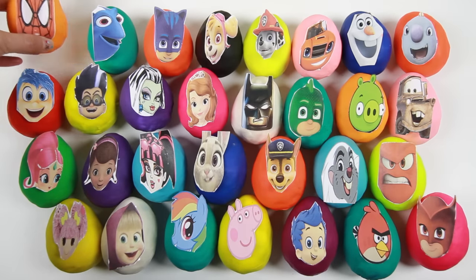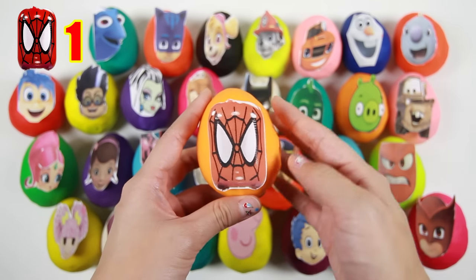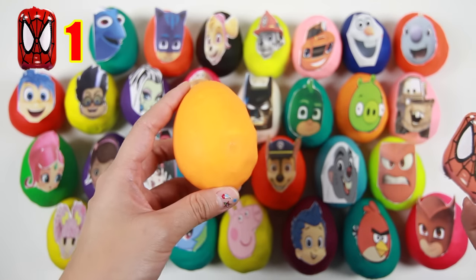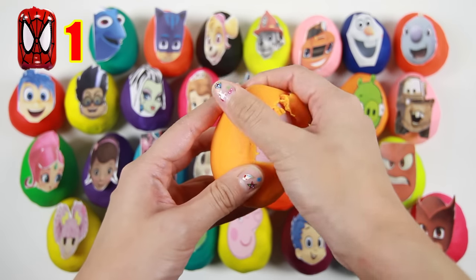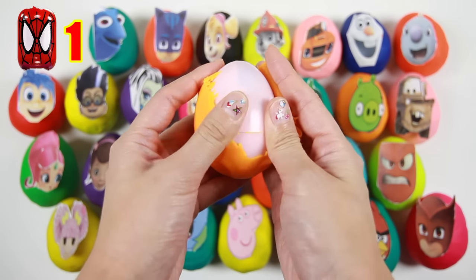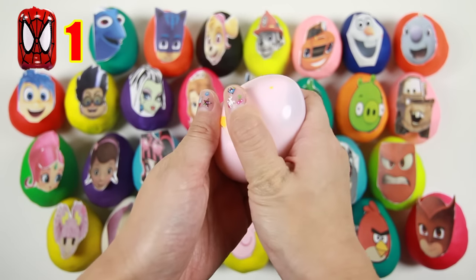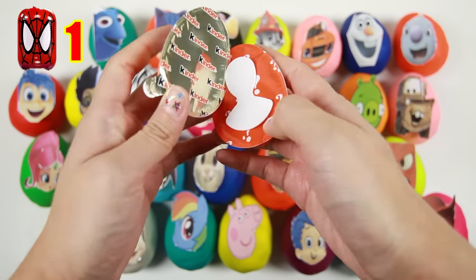Let's start with this first egg. This is Spiderman — a superhero who uses his spider webs to fly around the city. We removed the orange Play-Doh. Let's open his pink egg and see what's inside.